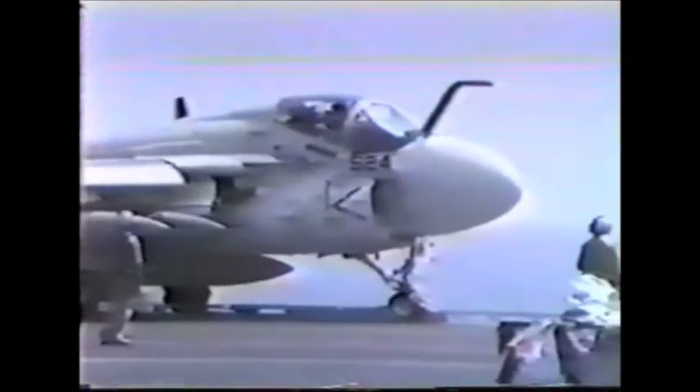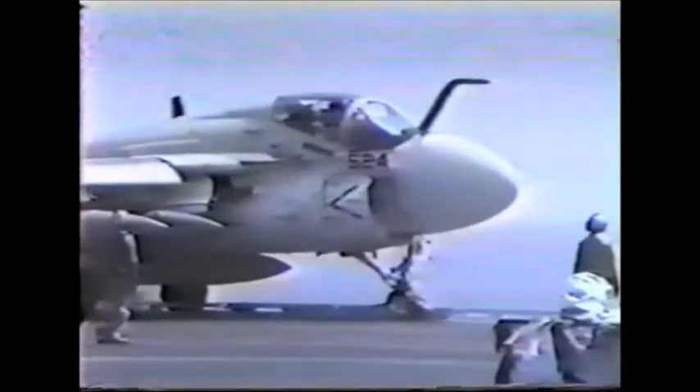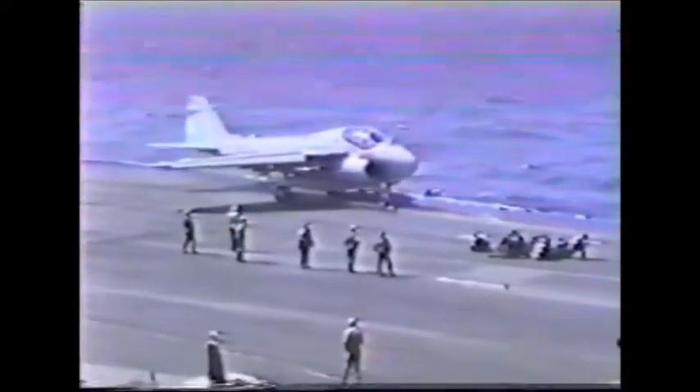The three A-6 Intruders now approaching possess an awesome weapons-carrying capability of over 16,000 pounds of ordnance. The twin-engine Grumman A-6E Intruder is the Navy's only all-weather attack aircraft. With a crew of two, the A-6E is equipped with a sophisticated weapons delivery system consisting of advanced radar, inertial navigation, and cockpit video display components. Each aircraft will release 10 Mark 82 inert high-drag bombs to demonstrate area coverage obtained during a night all-weather radar systems attack.